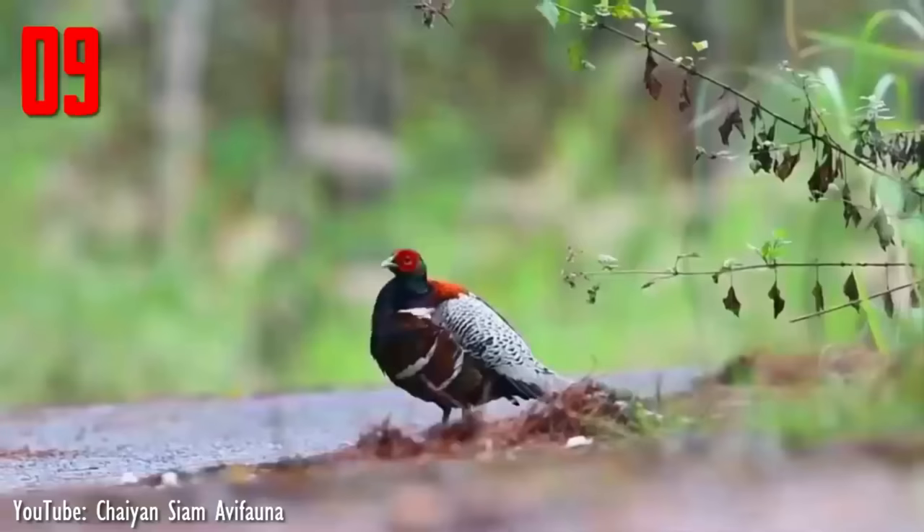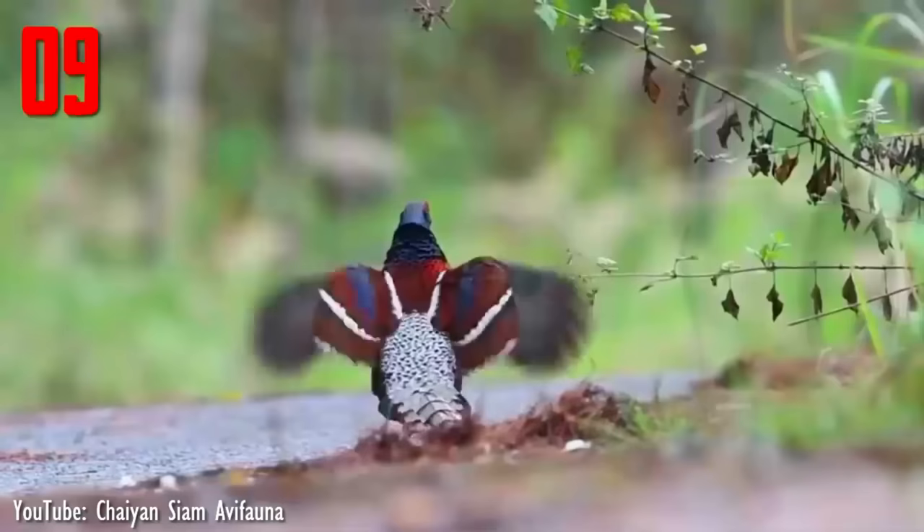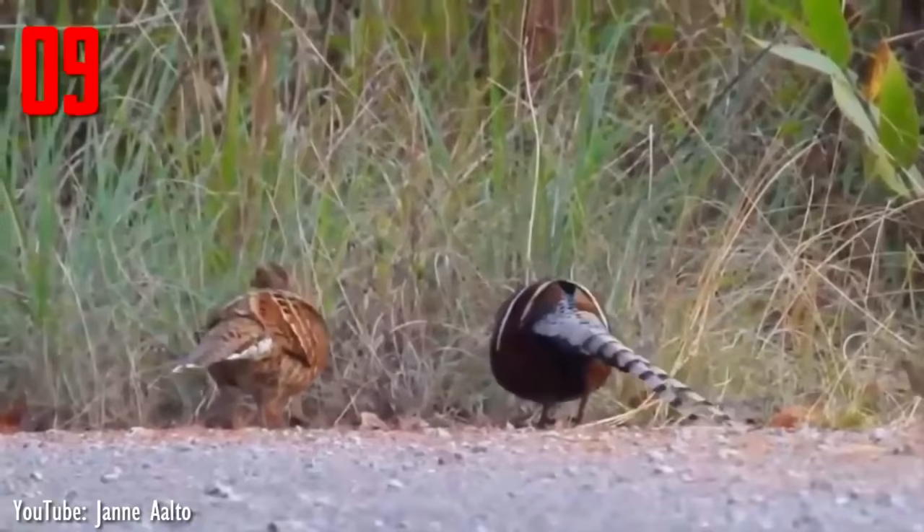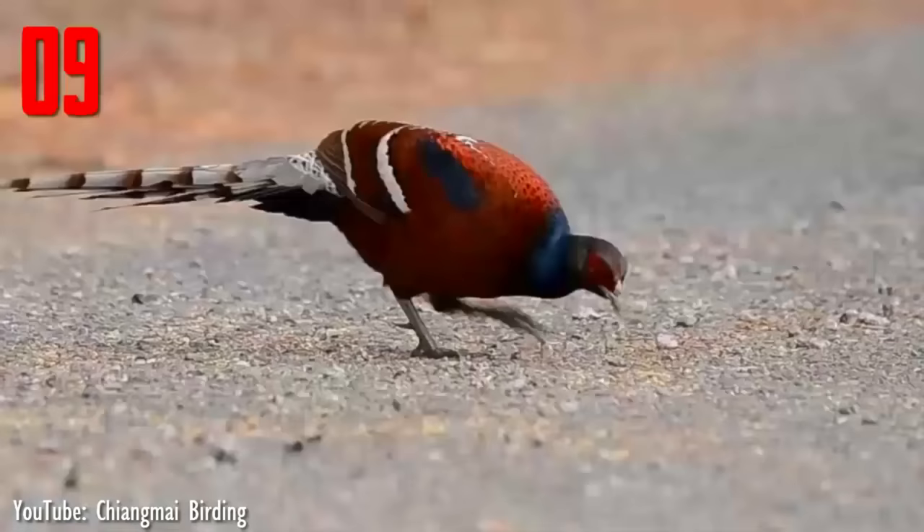Number 9. Mrs. Hume's pheasant, also known as Hume's pheasant or bar-tailed pheasant, is a rare and little-known pheasant that can be found throughout forested habitats in China, India, Burma, and Thailand. It is a large-sized bird, where the male can grow up to 90 cm and the female up to 60 cm.